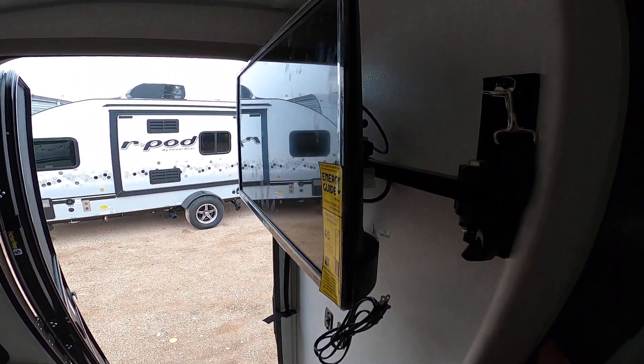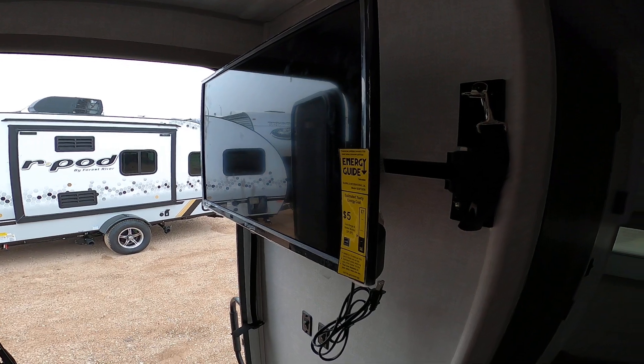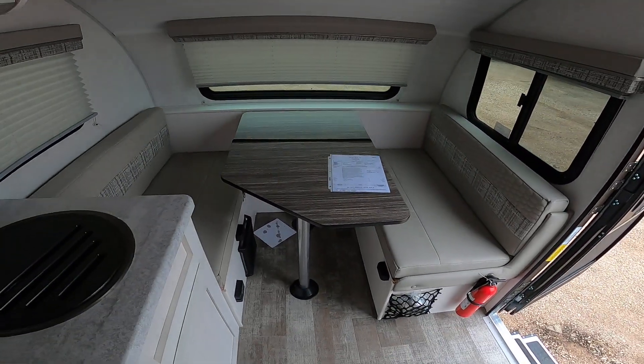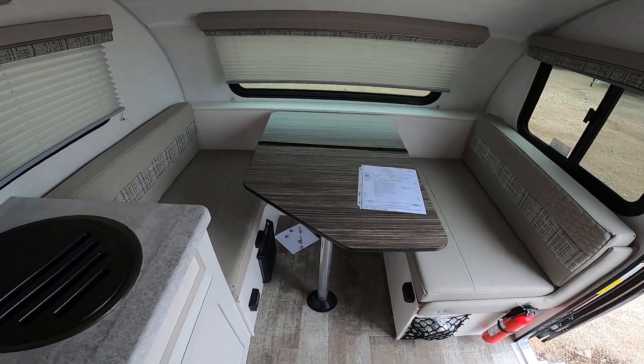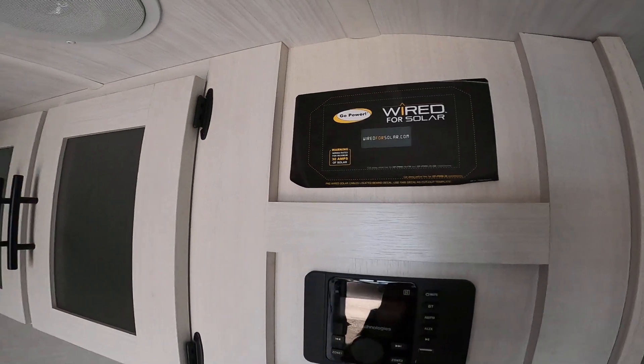Here we have a television. What's really great about the R-Pod is this one will actually work on 12-volt power, so you can run the TV just on battery. It does have a dinette here that also turns into a bed as well. Here we have a multifunction radio. This one is ready for solar.